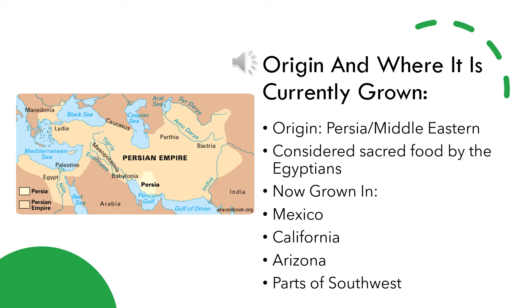The exact origin of honeydew is unknown. However, most melons originate from the Middle East, and more specifically honeydew is believed to be native to Persia, which is shown to the left in the Persian Empire. They were also considered to be sacred food by the Egyptians because of their sweet and juicy flavor.